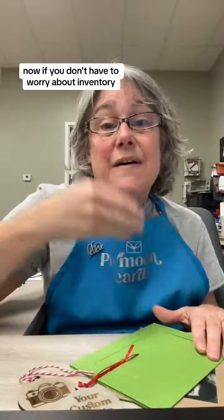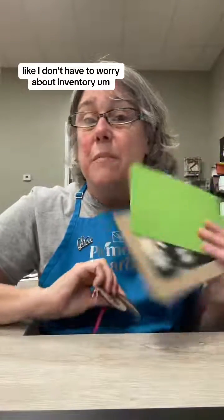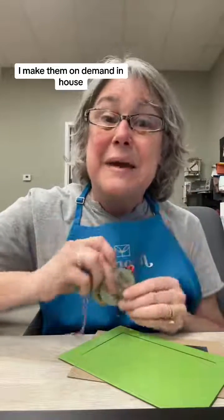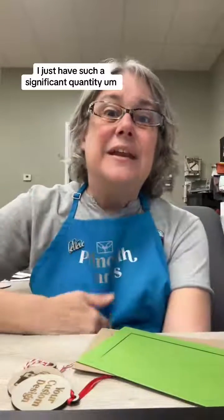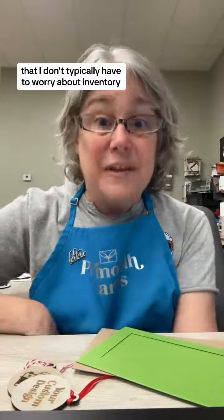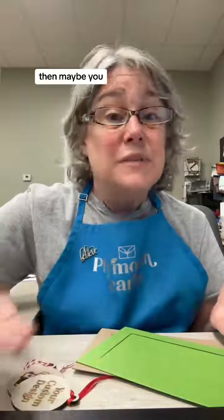If you don't have to worry about inventory — like I don't have to worry about inventory for my cards or my wooden ornaments — because with the wooden ornaments, I make them on demand in-house. And with the cards, I just have such a significant quantity that I don't typically have to worry about inventory. So if you don't have to worry about it, then maybe the app wouldn't be necessary for you.